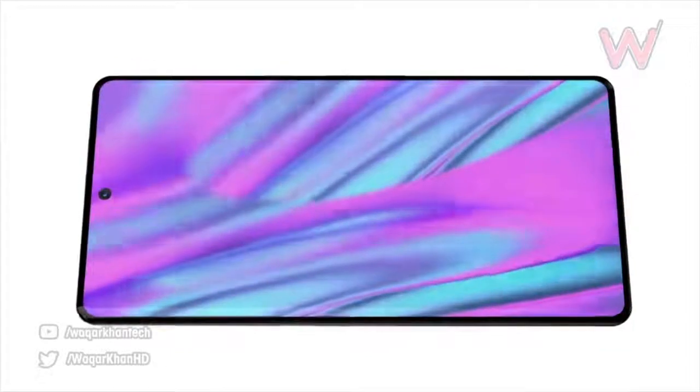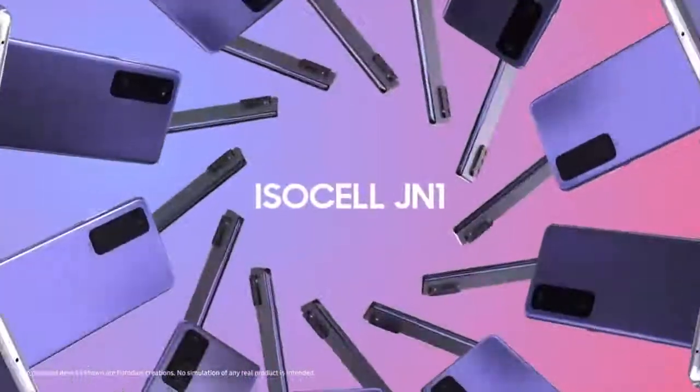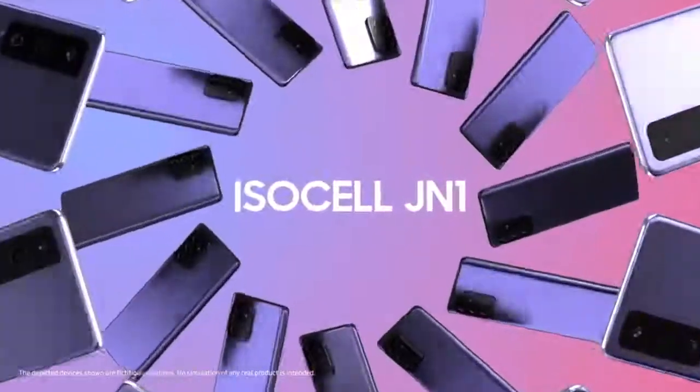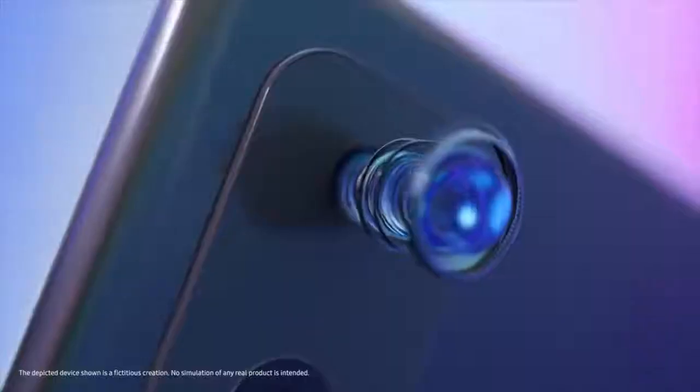Super excited to see Google making their comeback in the flagship game, challenging the best of the best including the S21 Ultra and the upcoming iPhone 13 Pro Max. That's all the latest news — the world's smallest 50 megapixel sensor is indeed official. Let me know your thoughts in the comments below — catch you guys later, peace out.